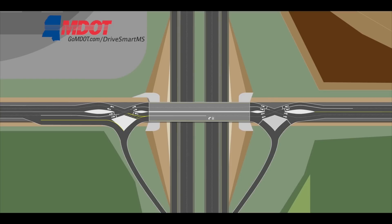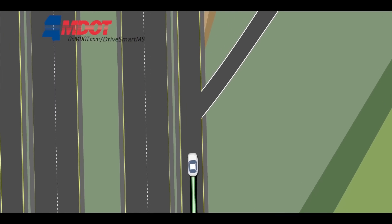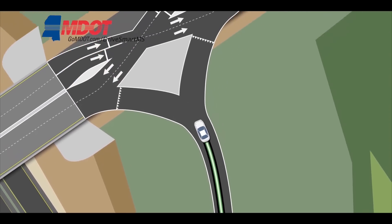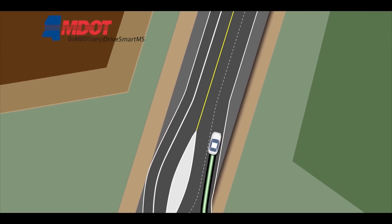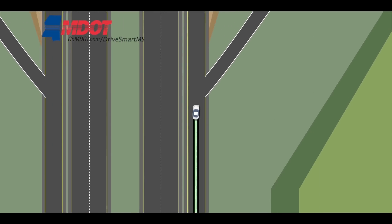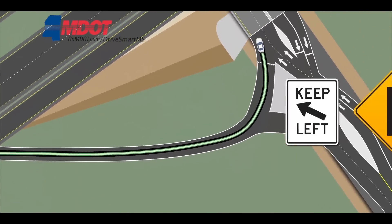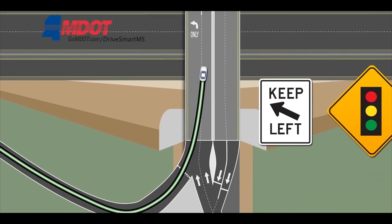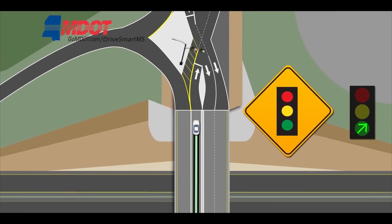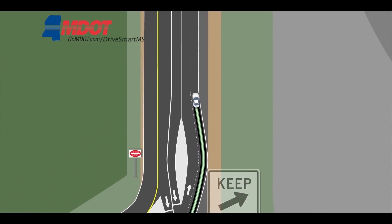Lastly, we'll look at traffic exiting from I-10 onto D'Iberville Boulevard. A vehicle traveling on I-10 East can head south on D'Iberville Boulevard by simply keeping to the right as the off-ramp divides, then merging south onto the boulevard. To head north on D'Iberville, a vehicle exiting I-10 keeps to the left as the off-ramp divides. The vehicle then merges left onto D'Iberville Boulevard, traveling across the left-hand side of the bridge to the traffic signal, which directs the vehicle back onto the right side of the road to continue north on D'Iberville Boulevard.